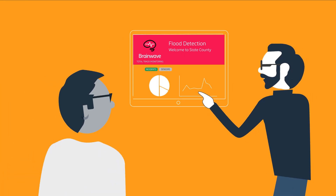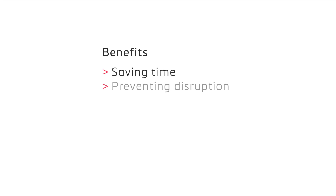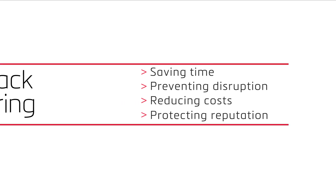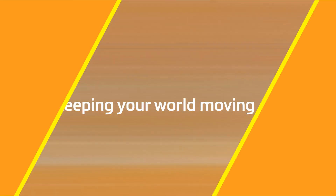This allows railroad operators to build a detailed event profile and identify actions to prevent or offset future events — saving time, preventing disruption, reducing costs and protecting reputation. Total Track Monitoring by LB Foster.